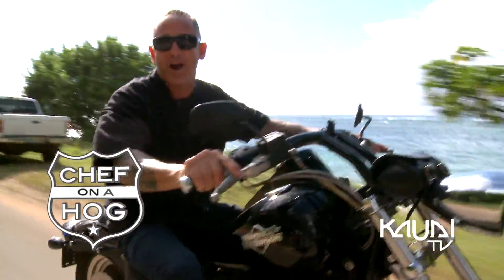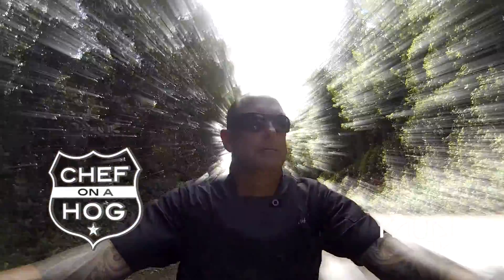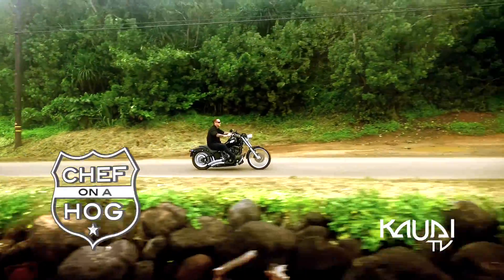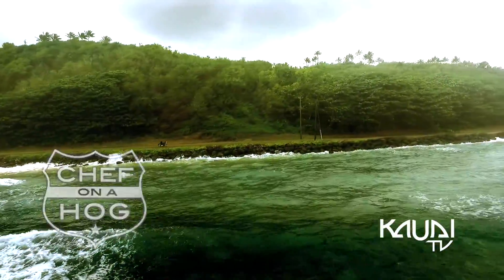Hi, I'm Chef Jeff. Welcome to Chef on a Home. Today we're checking out some food trucks in the Y at Warehouse 3540.